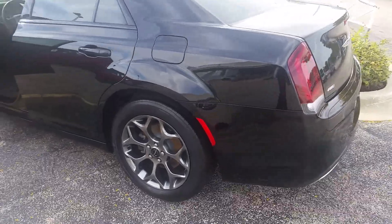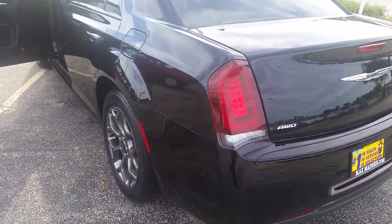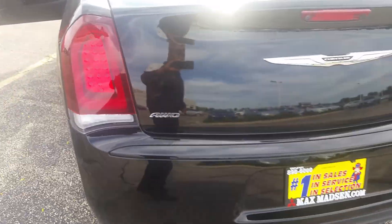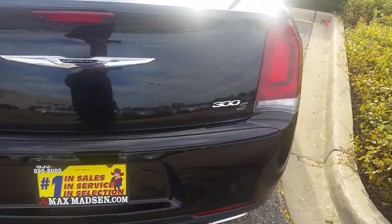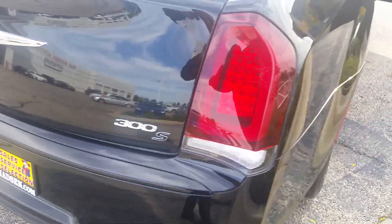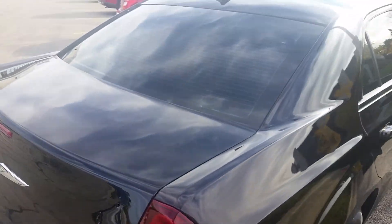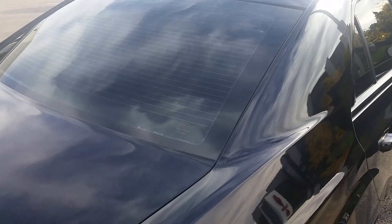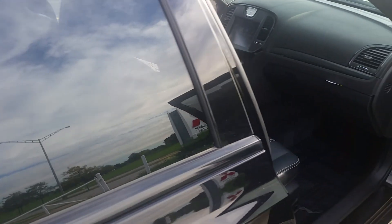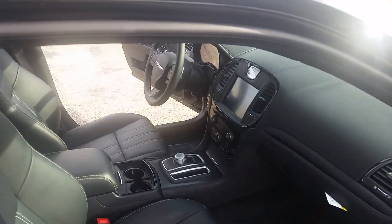Moving around to the back here — this specific one has all-wheel drive, which I'm pretty sure is what you're looking for. Just an all-around clean vehicle. Windows are already tinted and that is legal. Alright, moving back into the inside.